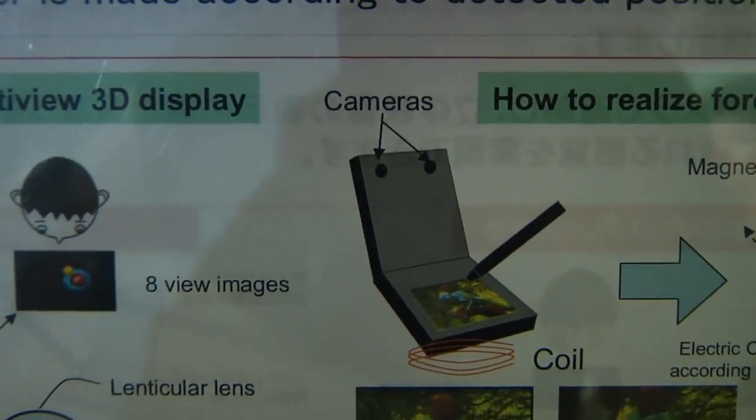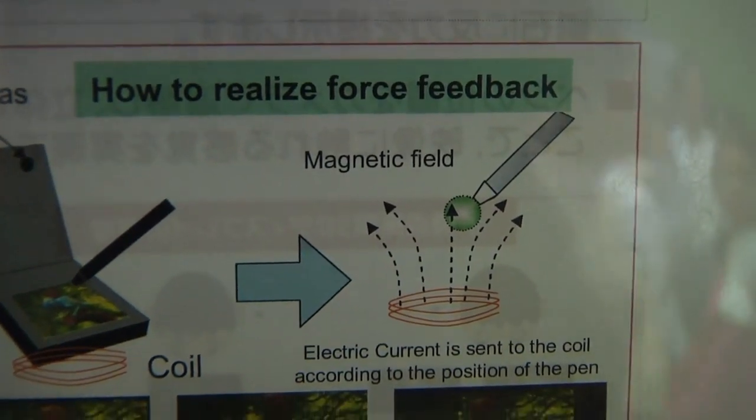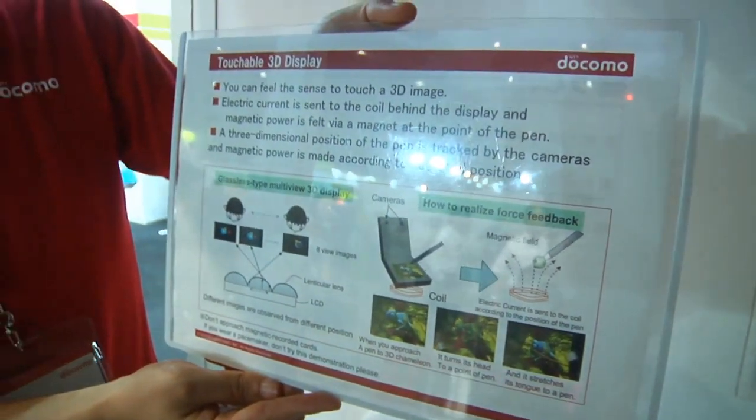At the point of the pen, a magnet is embedded and a coil is embedded behind the display. According to the position of the pen, electrical current is sent to the coil. As a result, the magnetic field is generated around the display and you feel the force feedback via the pen.